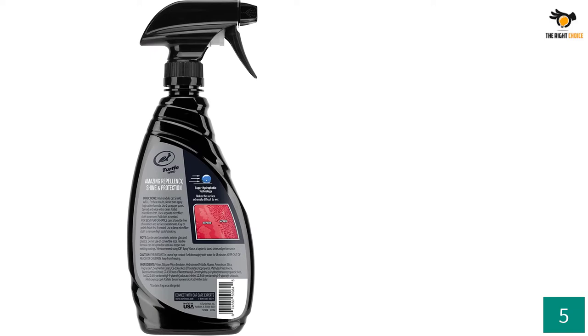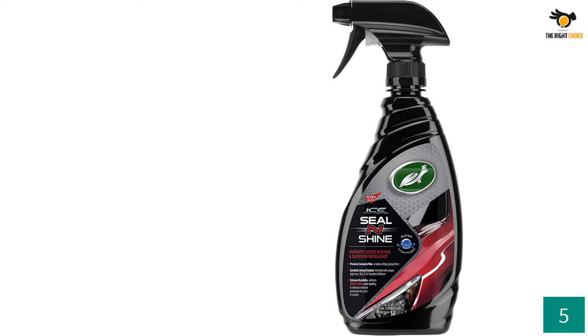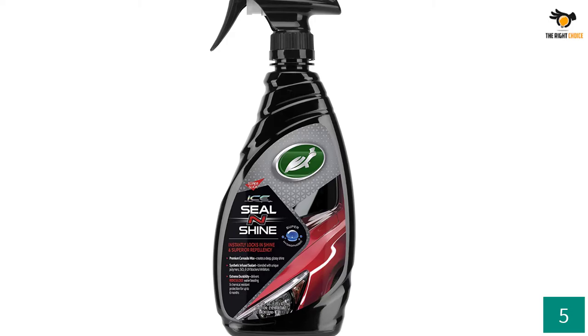The manufacturer assures that Turtle Sealant Spray Wax will maintain flawless shine between washings. By using this product on your car surface, drying time after wash will also be reduced. The usage is very simple — all you have to do is spray it on the surface and wipe it firmly with a microfiber cloth. For best results, try one area at a time.